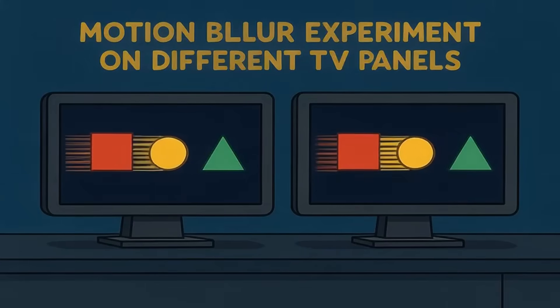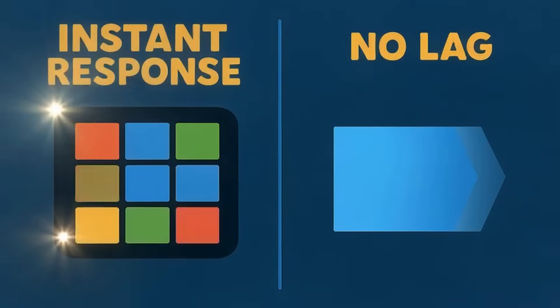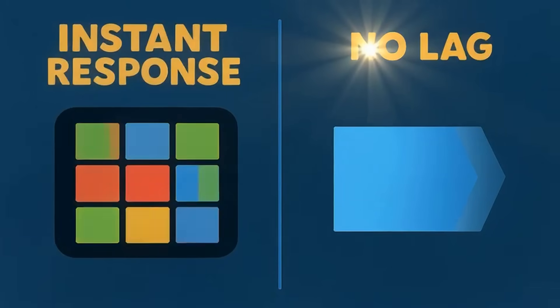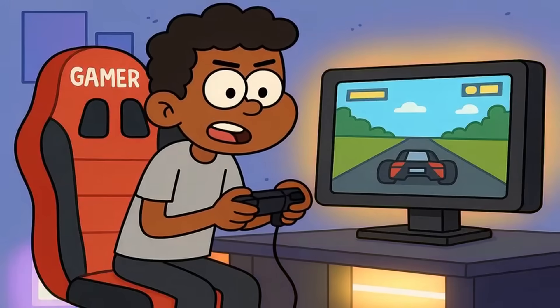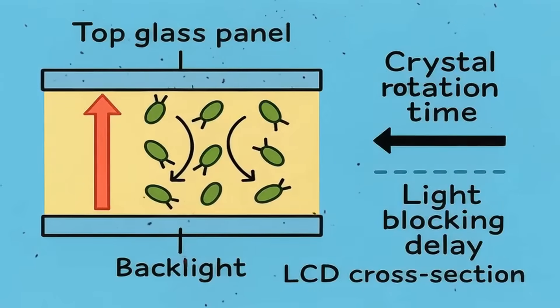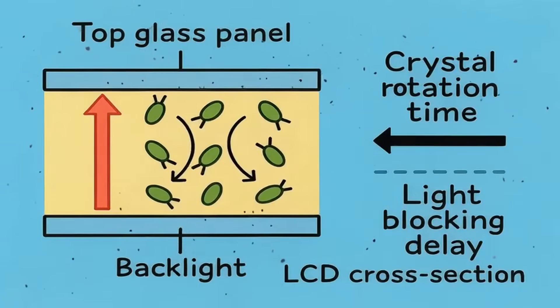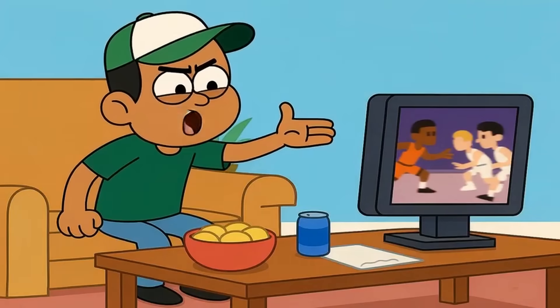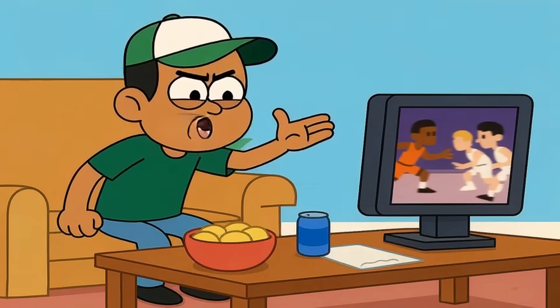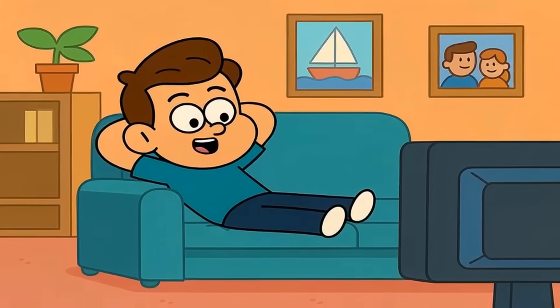Now check this out. Motion handling reveals fundamental differences in how these panels work. OLED has near-instant response times because pixels just switch on and off — no lag, no blur, no ghosting during fast action. This makes OLED incredible for gaming and sports. QLED has improved dramatically, but liquid crystals still need milliseconds to physically rotate and block light. Your eye catches that blur during a basketball game or car chase. Competitive gamers notice this immediately; casual viewers might not care at all.